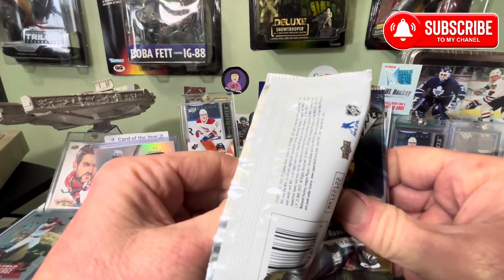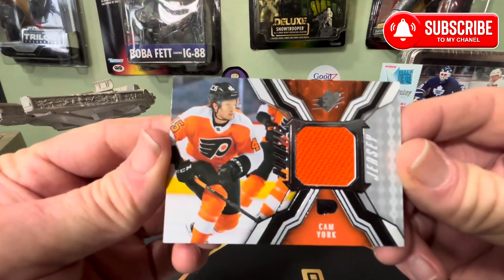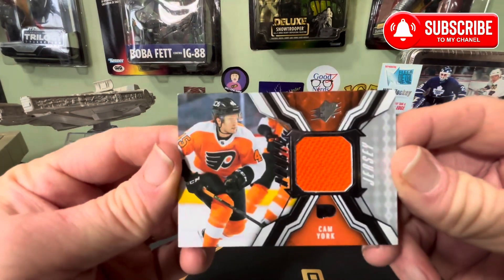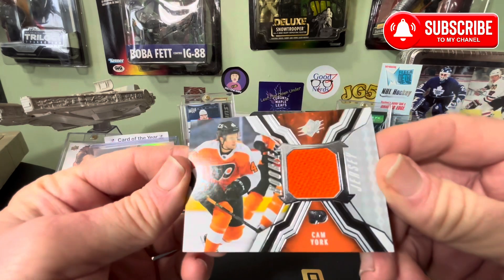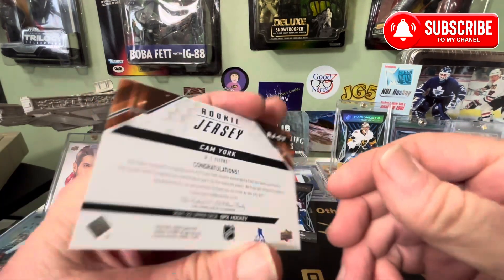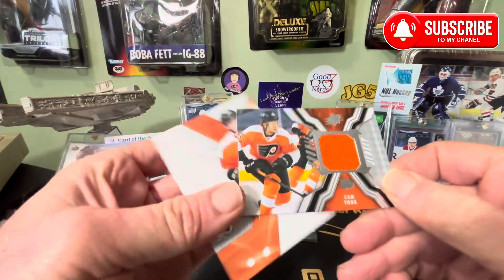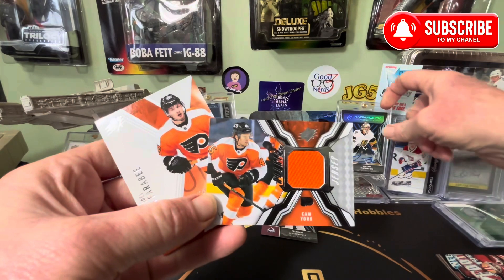Come on, come on, come on — boom! Cam York Rookie jersey. Well, my friends, I cannot complain about this box at all. Two flyers in this spectacular.